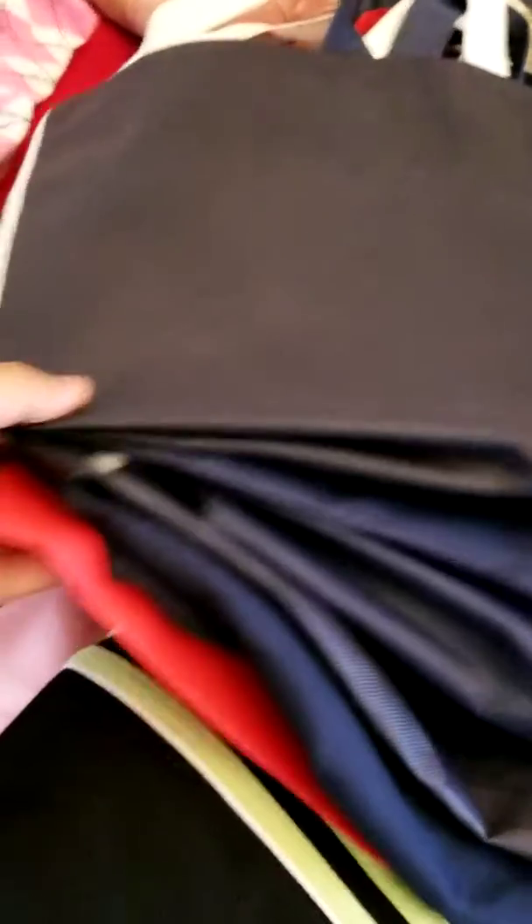Hi guys, I'm back with my decluttering thing - this is declutter part 4. I have six shopping bags here with me that are going to go for the decluttering thing for Salvation donation. So I'm starting here now.